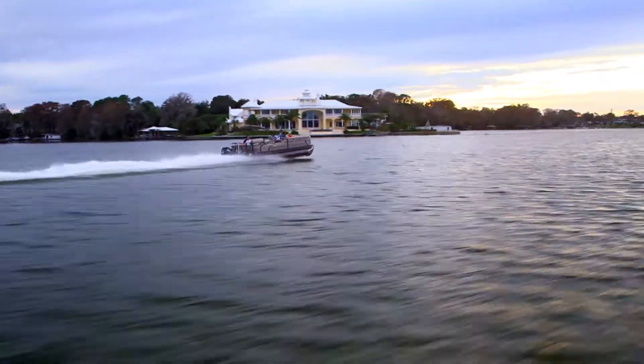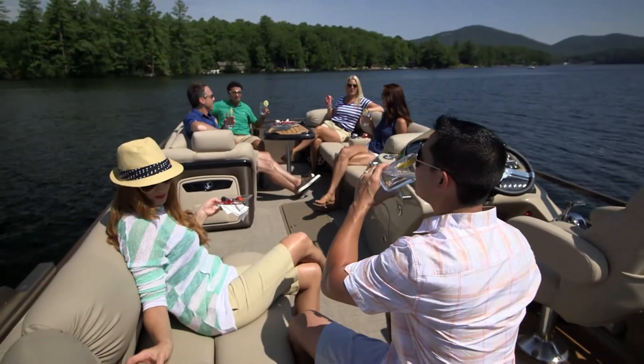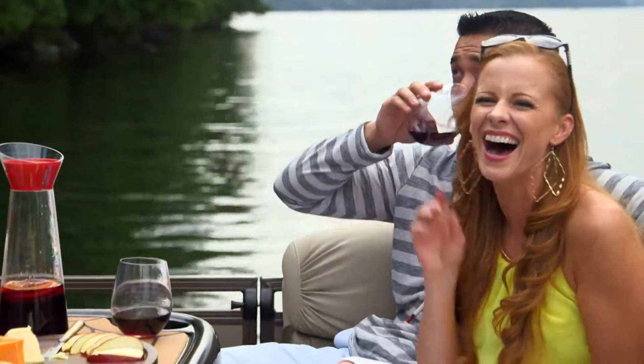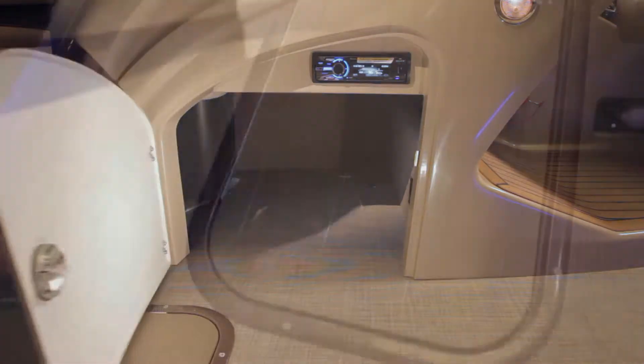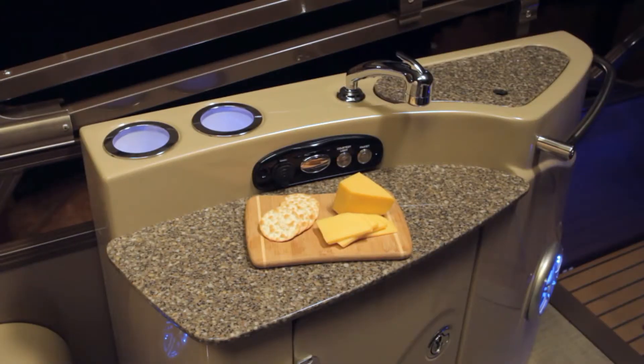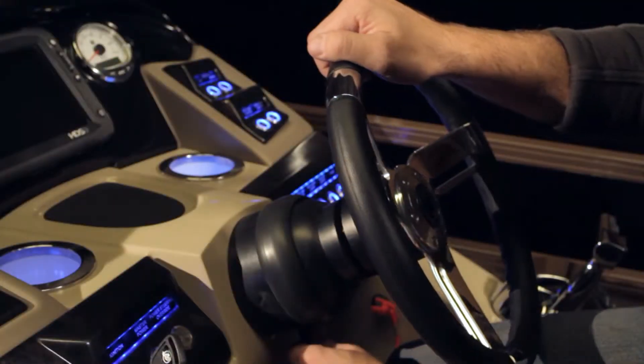While the comforts on board the 254LE3 feel yacht-like, each one was designed to contribute to your entire boating experience. There's a huge amount of lockable on-board storage, and even a cavernous deep center locker below the floor — intelligent, purposeful design that creates smart, usable luxury everywhere you look.